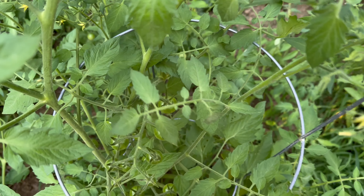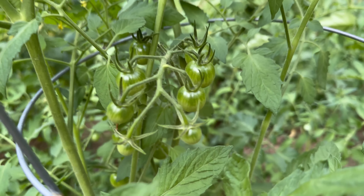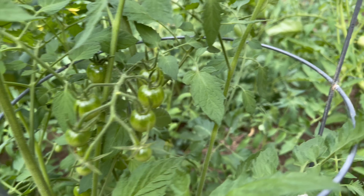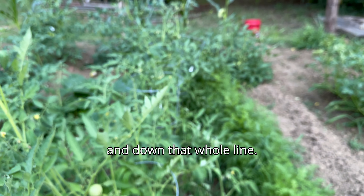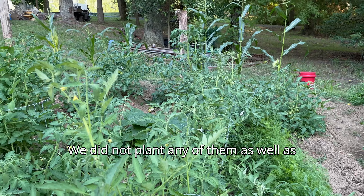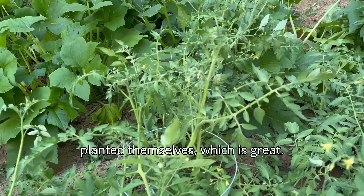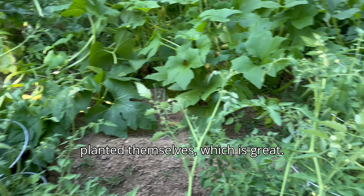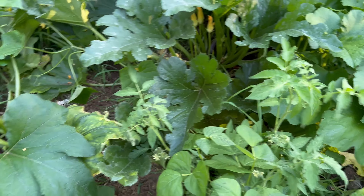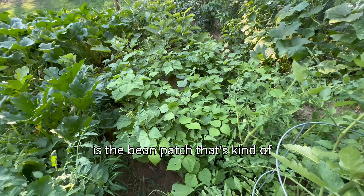Let's get this zucchini out. I am gonna be making some zucchini bread. Little stinker — where can I squish him? There's one and there's two. I got squash bugs bad.